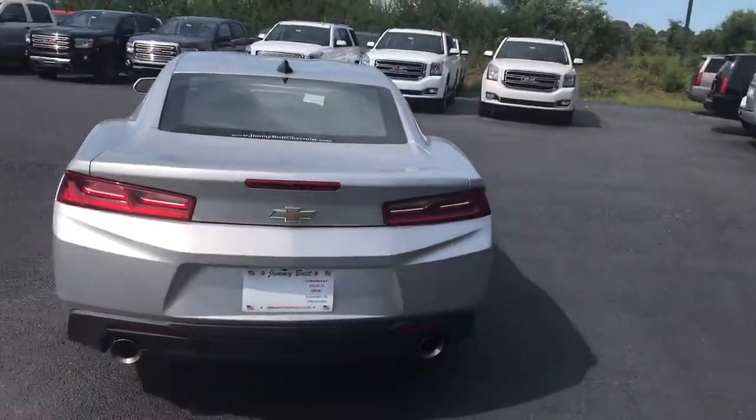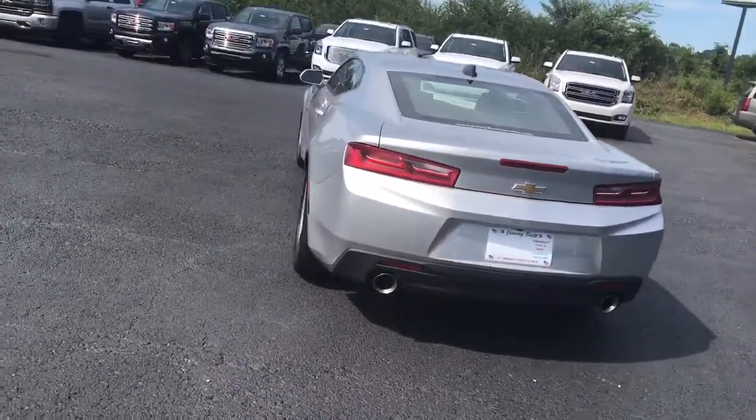Here's your trunk space. Alright, let's go check out the inside of the car.